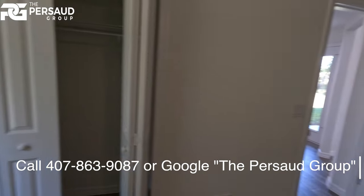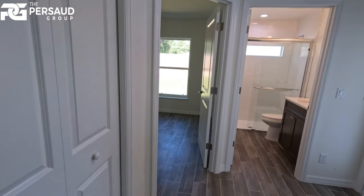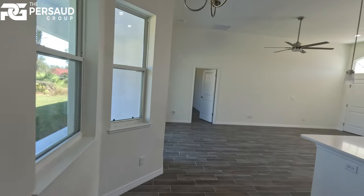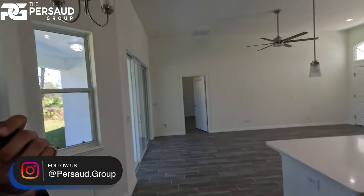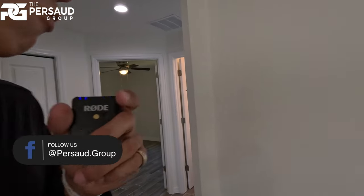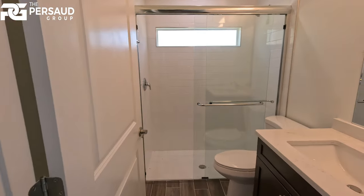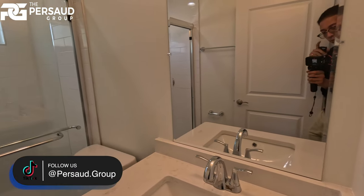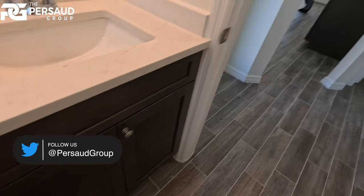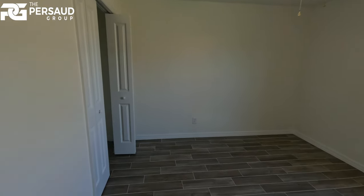This area flows really nicely — it's secluded, so if you have a family, the parents can stay in the master over there and everyone else can be here. There's a nice connected bathroom as well, which helps keep things tidy. This second bedroom is very similar — all luxury finishes throughout.